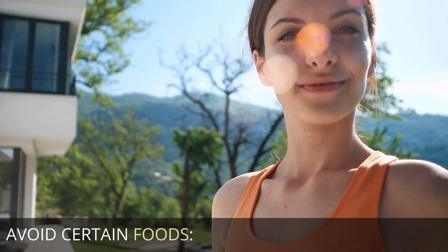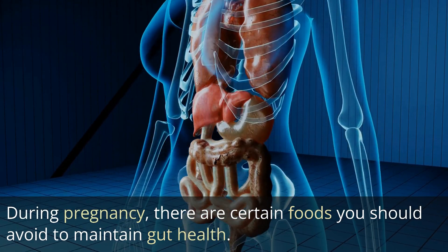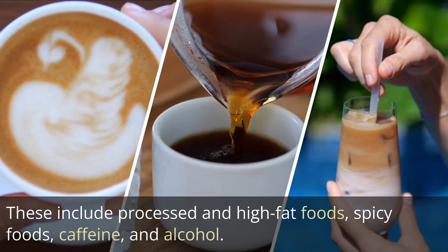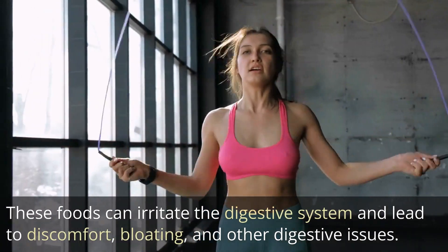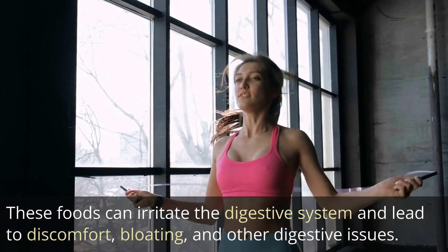Avoid certain foods. During pregnancy, there are certain foods you should avoid to maintain gut health. These include processed and high-fat foods, spicy foods, caffeine, and alcohol. These foods can irritate the digestive system and lead to discomfort, bloating, and other digestive issues.